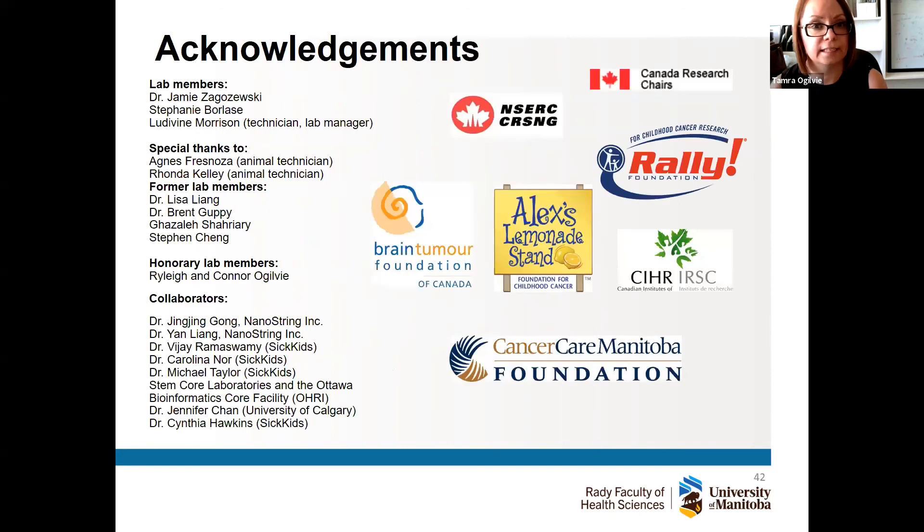We have a lot of work to do and we're using really cool animal studies and technologies. I think we're really making some dents in novel combination therapies that may actually have value in the future. I'd like to thank my lab members past and present, my collaborators, and our funding agencies — especially the Brain Tumor Foundation of Canada, which has been very supportive of people working on this project. Thank you very much.